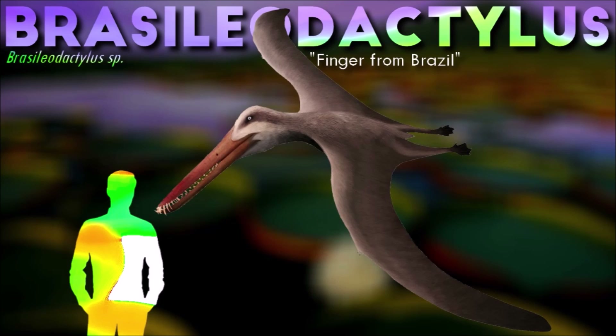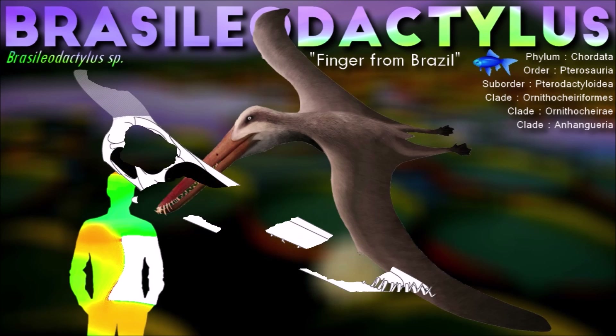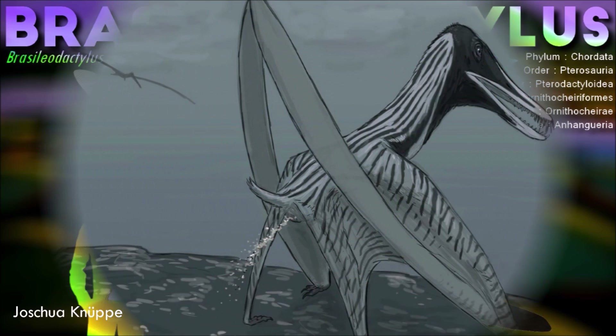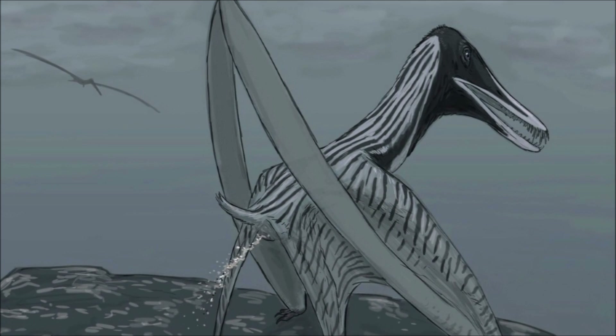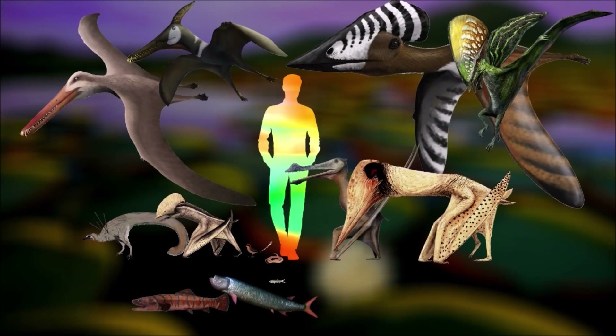Brasiliodactylus was a medium-sized pterosaur with a wingspan of approximately 4 meters and a body mass of 10 kg. It had a long pointed snout and conical teeth that in the extreme front of the jaws were long, thin and forward-pointed. Unlike some other Brazilian pterosaurs, it had no crest on the snout or lower jaw but might have had one on the back of the skull.